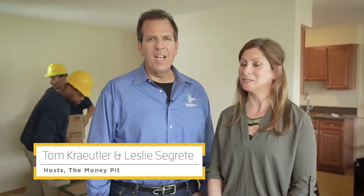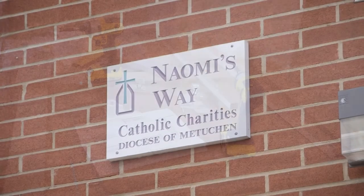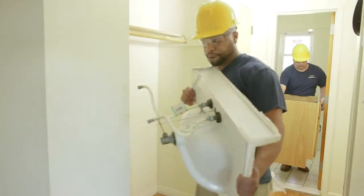Hi, I'm Leslie Segretti and I'm Tom Kreitler. We're back here in New Brunswick, New Jersey to continue with the renovation process of Naomi's Way — from transitional to permanent housing for formerly homeless people. Now, last time the demolition was well underway and there's been quite a bit of progress made since then, so let's check it out.